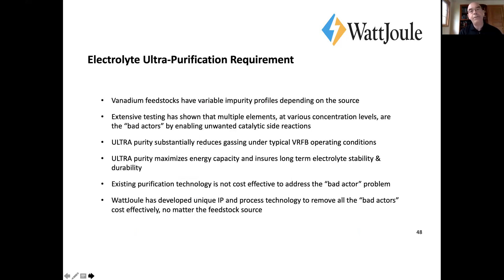What we found is this need for ultra purification. I call it ultra purification because everybody's doing purification — we know that. But when we ultra purify, we go through and find all the bad actors and take them all out.